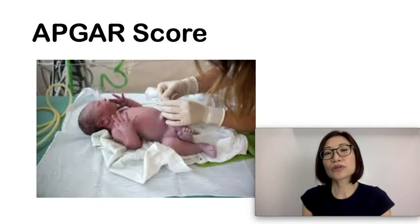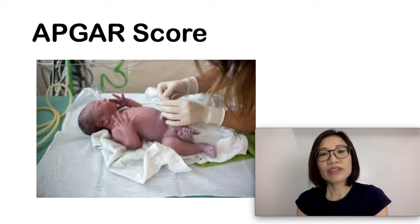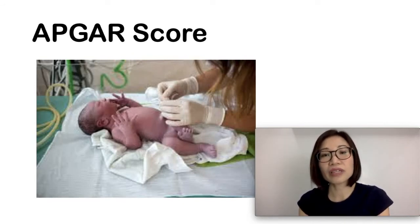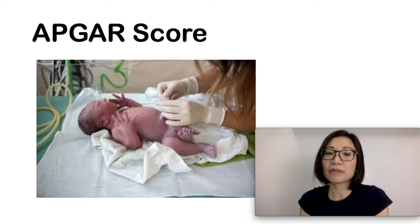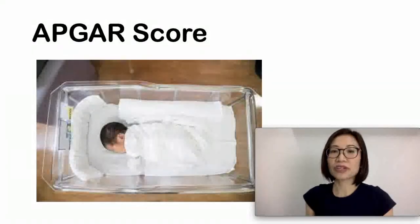A score of zero to three is concerning. If the APGAR score is low, a mask would be placed over your baby's face to deliver oxygen. If the baby is not breathing on his or her own, a tube would be placed through the windpipe, and fluids and medications delivered through the blood vessels in the baby's umbilical cord to strengthen the heartbeat. The baby may also need special care in the neonatal ICU.